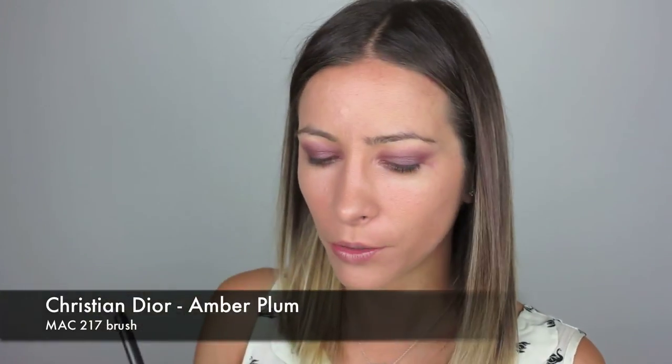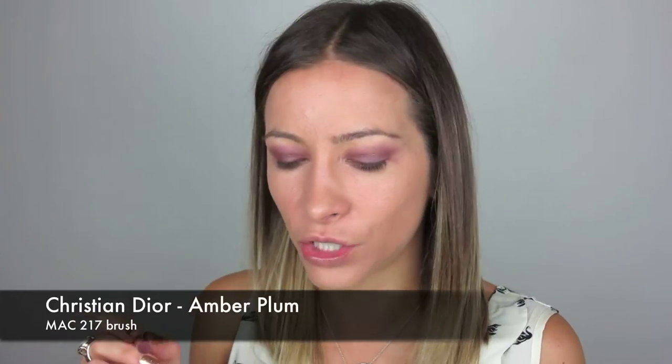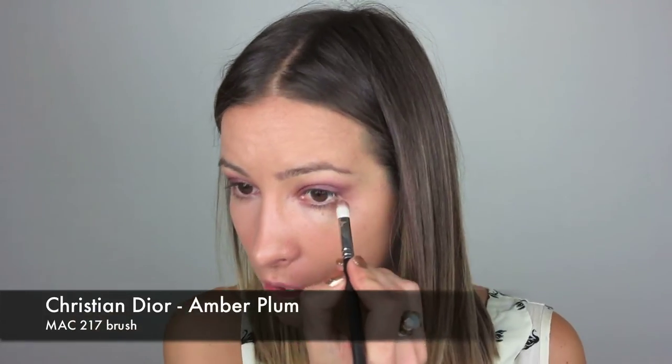I'm going to take that same plum color and just pop a little bit under the eye. Be careful with this because it is a plum color — you don't want to look like you have bruised eyes — so just really, really close to your lash line.